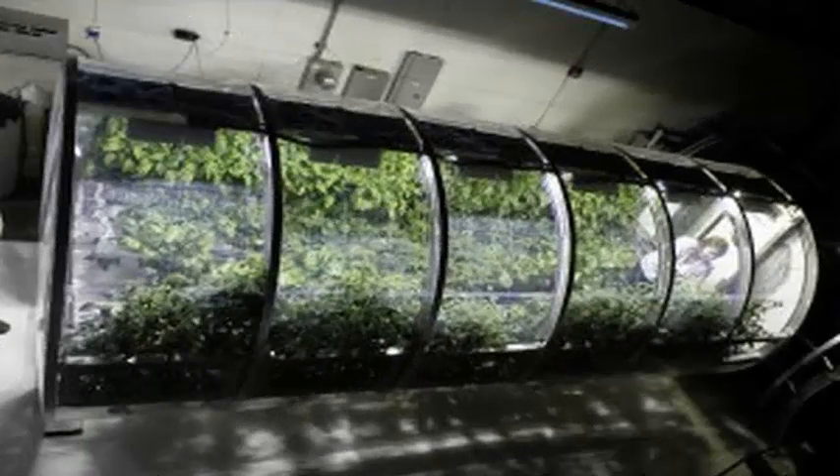The prototype lunar/Mars greenhouse project was created with the University of Arizona's Department of Agriculture and uses a process called the Bioregenerative Life Support System. This process essentially mimics the way plants grow on Earth.